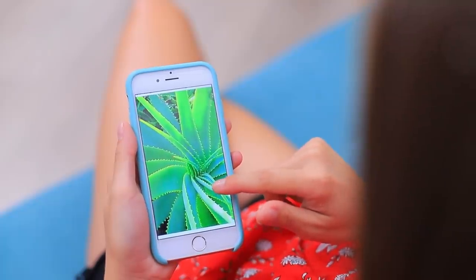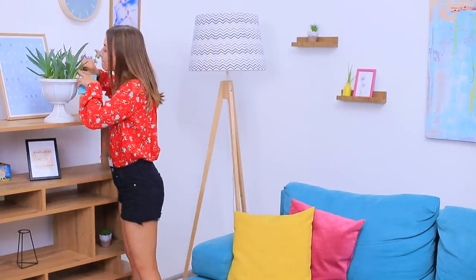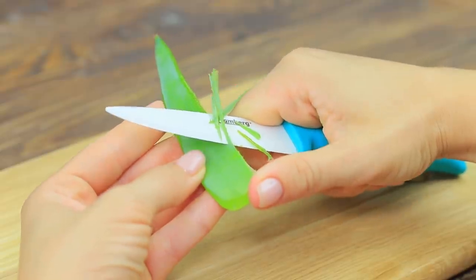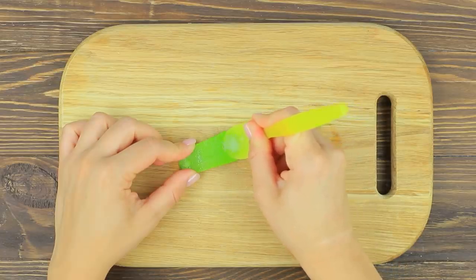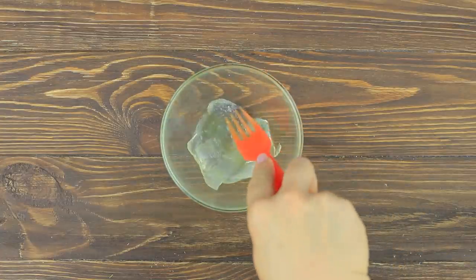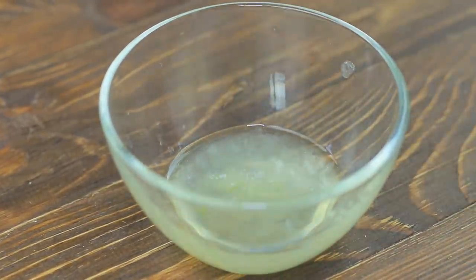My head is so itchy and I'm surrounded by dandruff — I need an emergency life hack! Aloe helps cure dandruff! Cut the top layer off an aloe leaf, scoop out the pulp, and mash it with a fork. Massage the aloe puree into your scalp and enjoy your hair without dandruff!